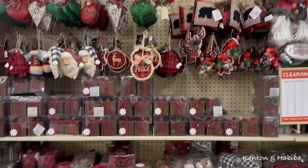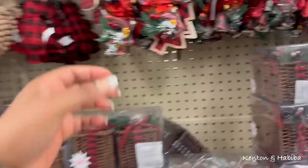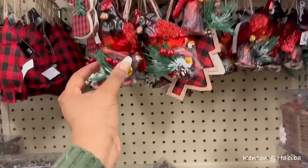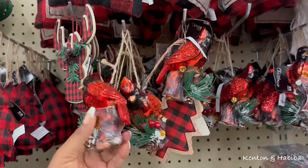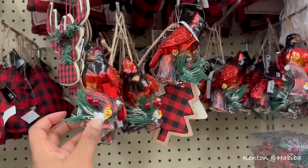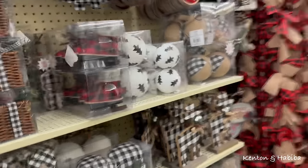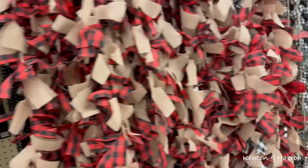So again, if you like that country vibe — country vibe, ornaments, cabin ornaments. I do like this one though because I like Cardinals. This is North Carolina's state bird. A lot more ornaments, if that's your color scheme.